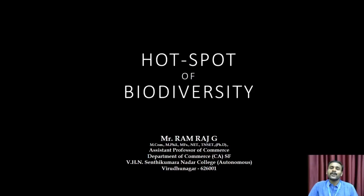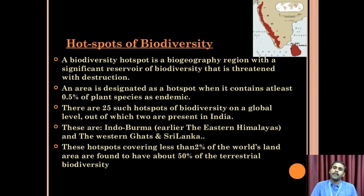Welcome. Today we are going to see hotspots of biodiversity.